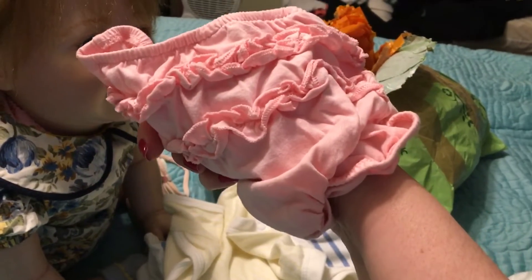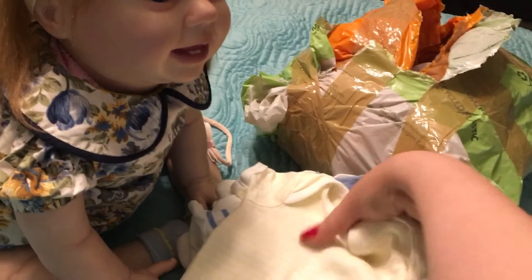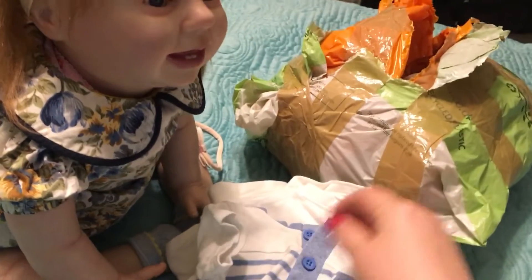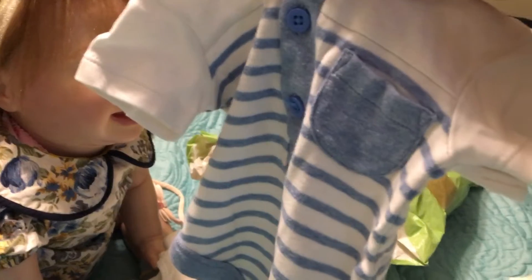And here is a diaper cover with the ruffle bum — I love those. Another onesie with striped yellow. Lots of onesies I ordered again. And this is more like a t-shirt type onesie to go with some jeans.